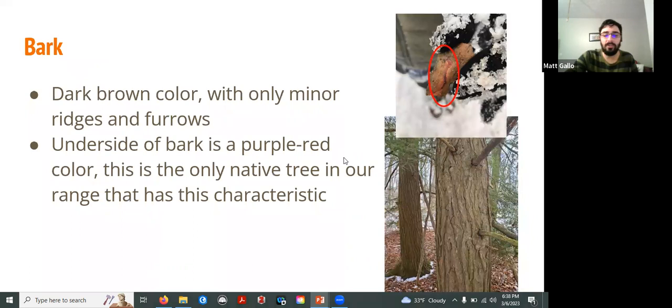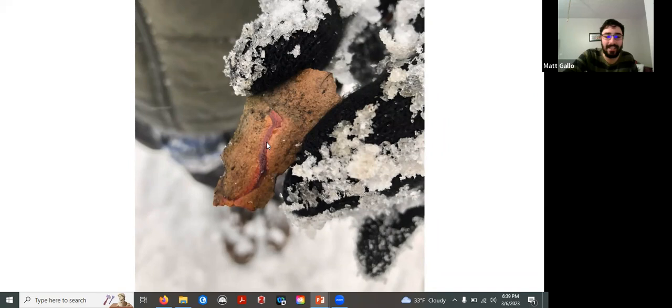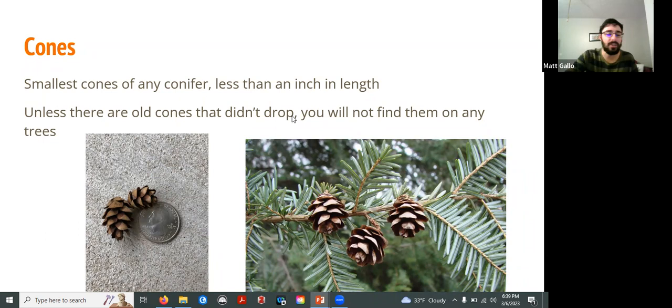The bark is pretty easy too. Hemlocks will have bark that is dark brown with only minor ridges and furrows. The foolproof way to identify hemlocks: take a chip off the bark and look at the underside — it's going to have a red-purple coloration. Hemlocks are the only tree in New York with this characteristic. If it has purple bark underneath, it's only going to be a hemlock tree. Hemlock cones are the smallest cones of any conifer we have, often less than an inch, usually about the size of a quarter. If you see a tree with these little cones on the ground or clinging on, that's another good sign you're looking at a hemlock.